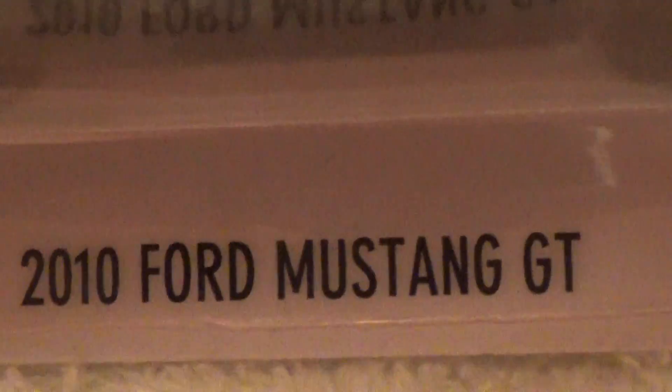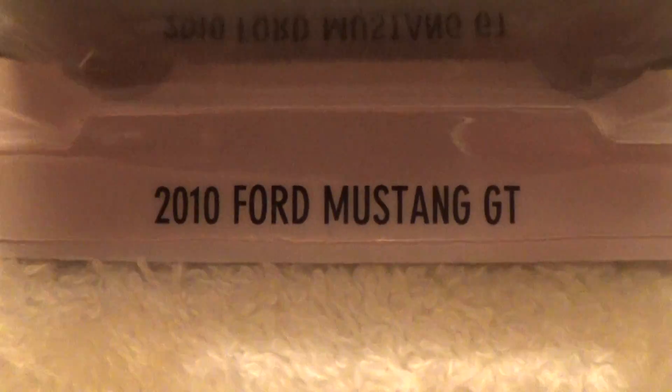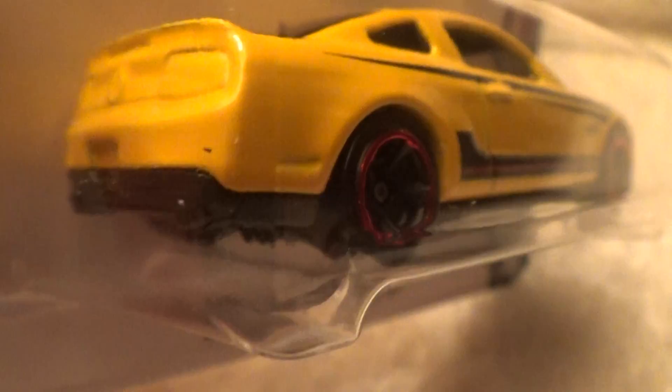2010 Ford Mustang GT — hold that there for a couple more seconds — and we have the HW Mild and Wild series. This model was made and distributed in 2016.